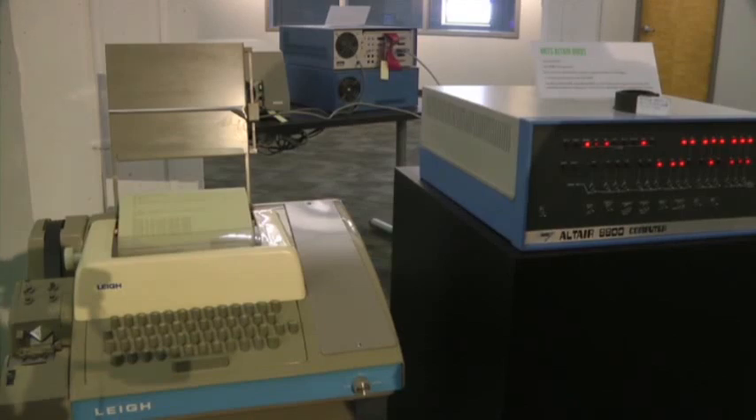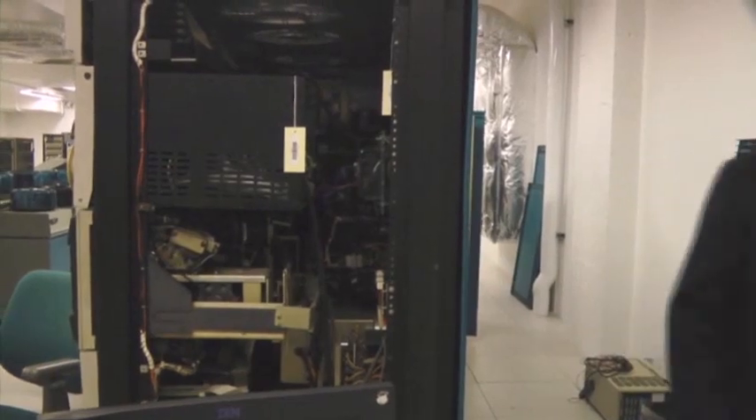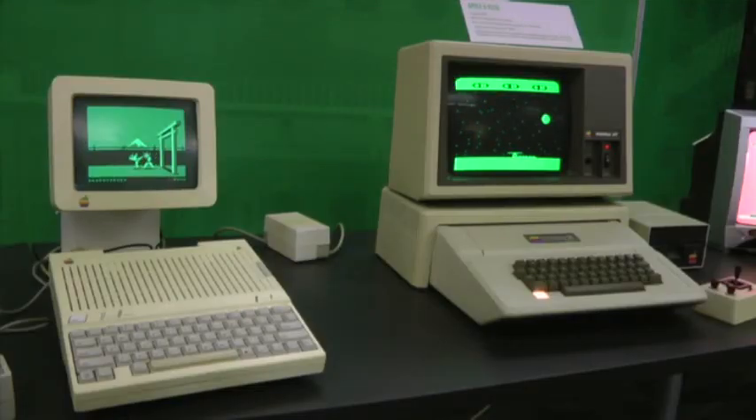That's why it was a living computer museum, because our goal is to keep things running and let people interact with them so they can have the experience that people had 40 years ago.